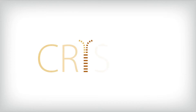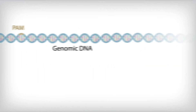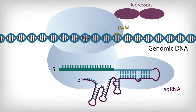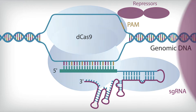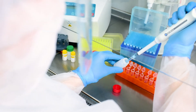CRISPR interference, also known as CRISPRi, is a powerful technology within the CRISPR modulation family. CRISPRi harnesses the precision of CRISPR to repress gene function at the transcriptional level. It's CRISPR without the cut — it's knockdown, not knockout. Let's explore more, including what Horizon has to offer for your studies.